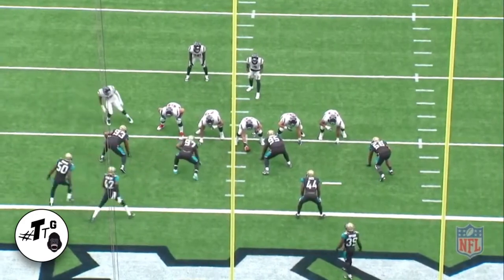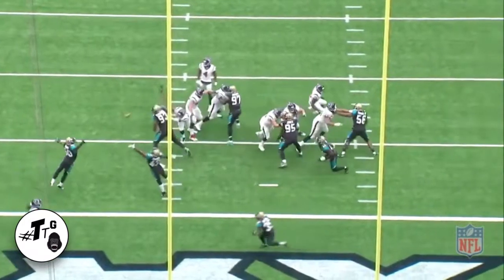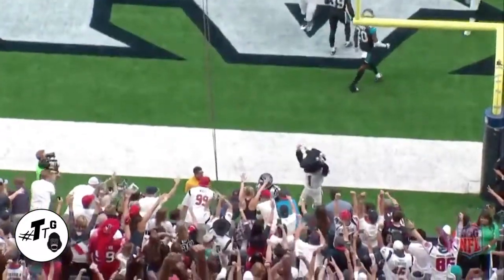The Jaguars are in a tight cover one in the red zone. The play call is a zone read play action crack and go. He's reading number 50, Telvin Smith. If he steps up, he just throws it right behind him. Easy completion for the touchdown to D-Hop.